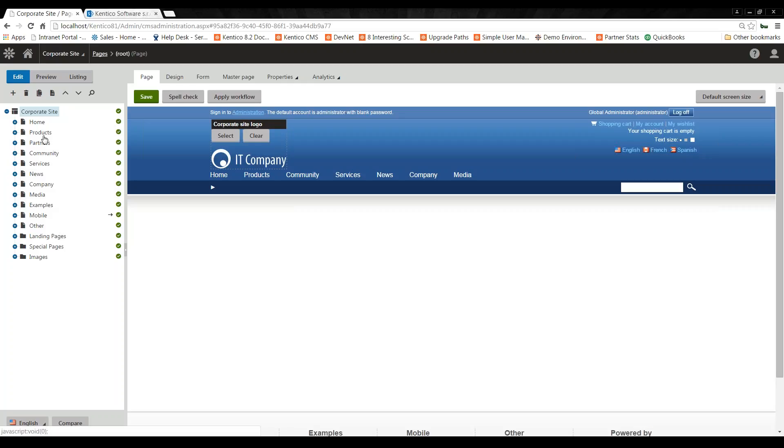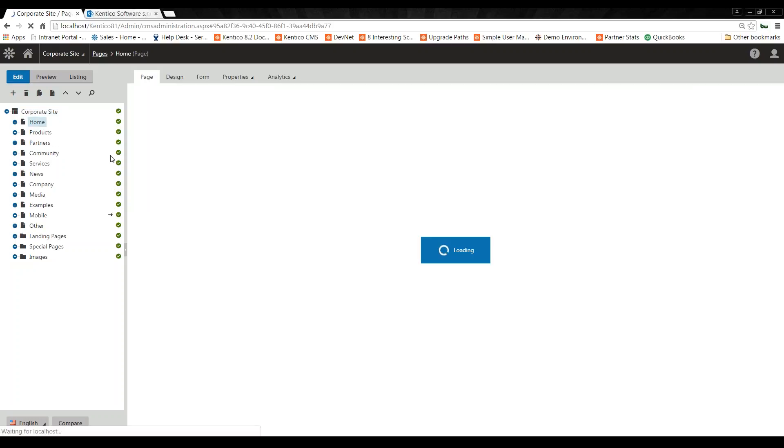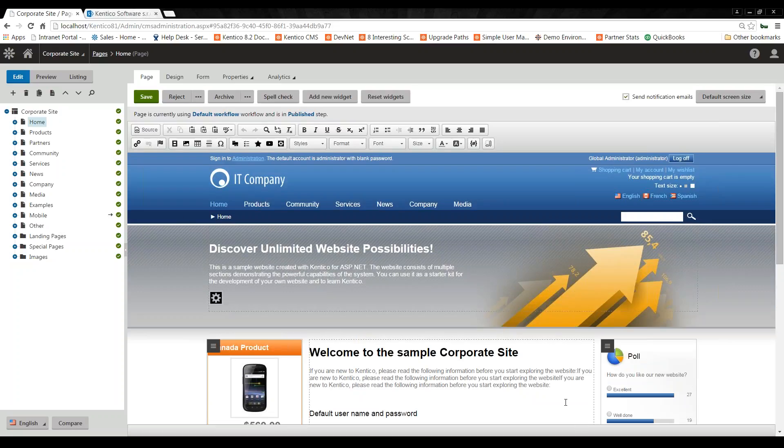I'm going to go right into my applications and page applications to show how these content authoring areas are configured. For those familiar with Kentico, this will look very similar. We have our left-hand side, which is more of our content tree or content repository, which easily displays all the content held within the site — relayed in our site navigation, very dynamically placed, within the same order. And you can see the contextual editing area, which is where most of your content editing and publishing is going to be done.